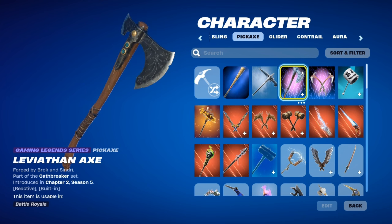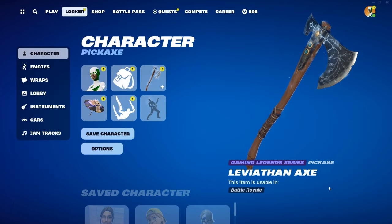It has not been in the item shop for 1034 days. It was released December 4, 2020, last seen March 19, 2021, and has 32 occurrences in the Fortnite shop. After over a thousand days, that basically means it's going to be returning very, very soon.